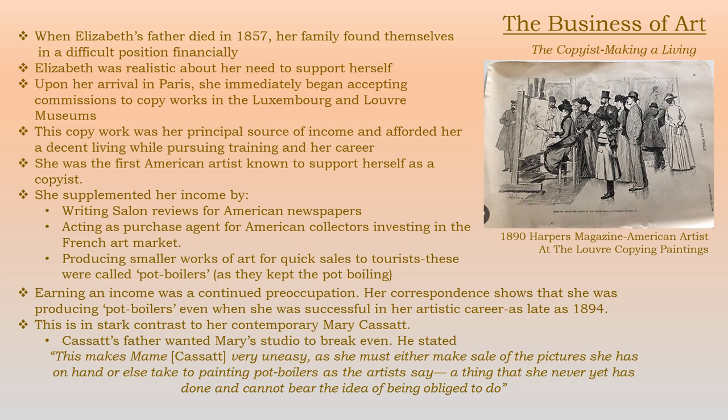I find this a big contrast to Mary Cassatt. Cassatt's father was not totally supportive of Mary's career as an artist, yet she was supported financially by her family — her living expenses, her travel expenses — but her father wanted her studio to break even. He said: 'This makes Mame very uneasy as she must either make sale of the pictures she has on hand or else take to painting pot boilers as the artists say, a thing she has never yet done and cannot bear the idea of being obliged to do.'